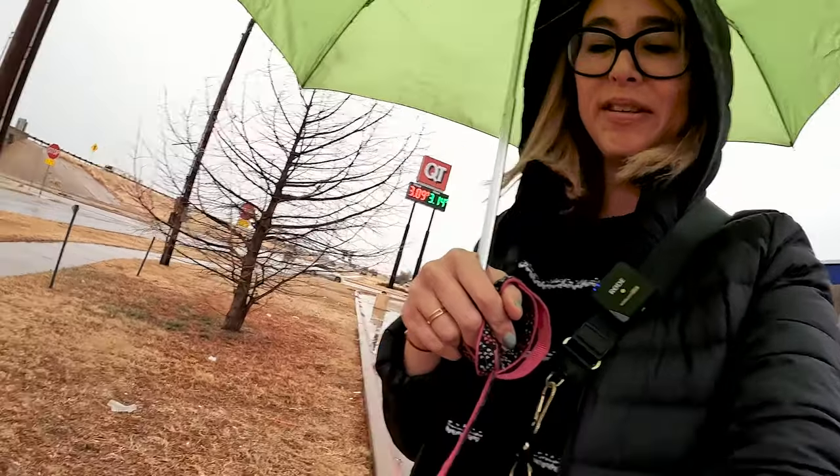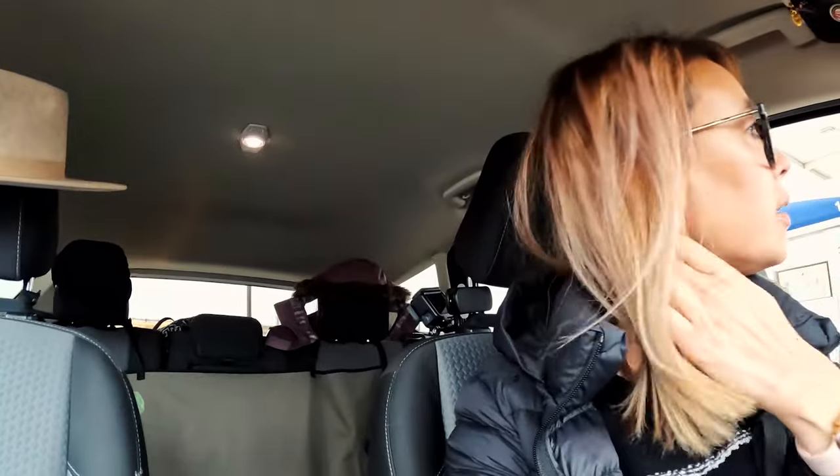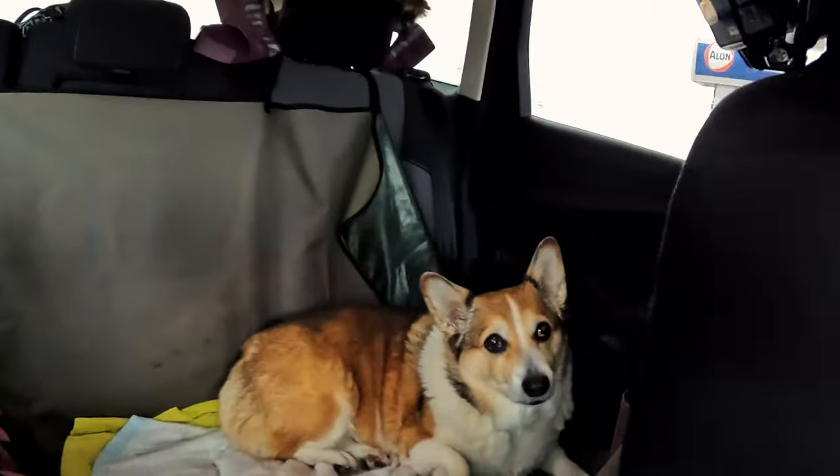I hate rainy days like this — it just makes things more difficult. I took her out real quick, put some gas in, used the bathroom, and she's all good. She's already all relaxed back there.